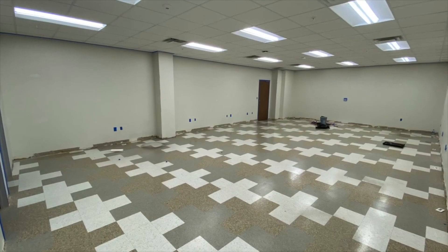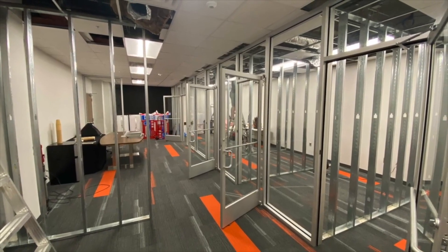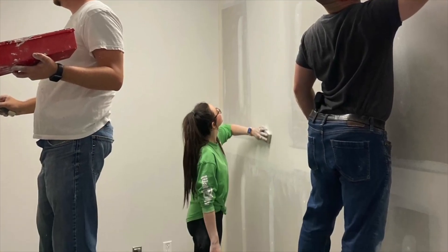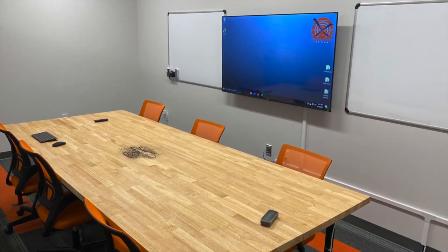Welcome to our Student Center. The entire staff came together to build out this area in just one week. Prior to that, this space was one large open room. It's now home to three briefing rooms, test prep stations, a break area, an instructor office for building out courseware, as well as a full recording studio.